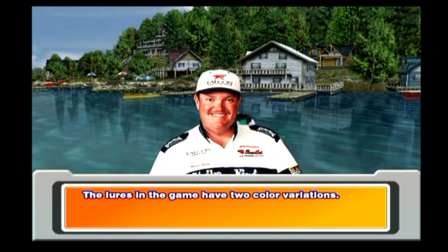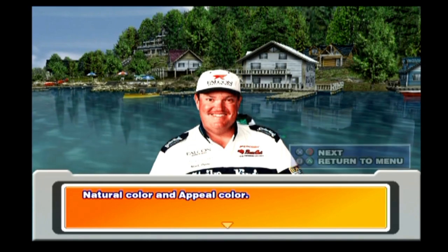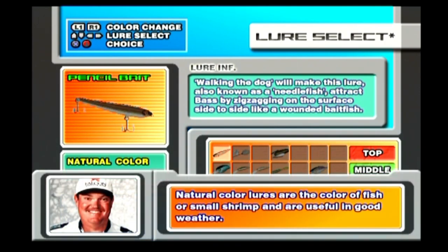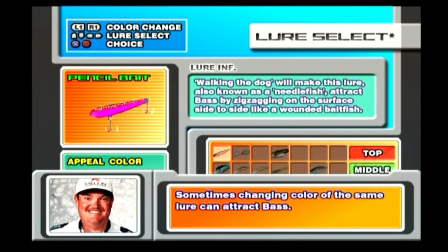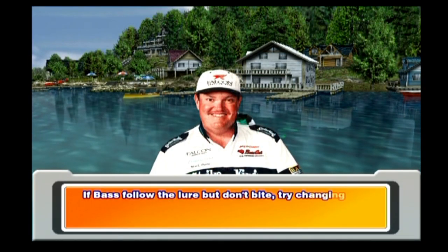The lures in the game have two color variations: natural color and appeal color. Natural color lures are the color of fish or small shrimp and are useful in good weather. Appeal color lures are flashy and useful in bad weather or unclear water. Sometimes changing the color of the same lure can attract bass. If bass follow the lure but don't bite, try changing the color.